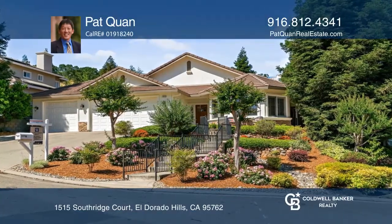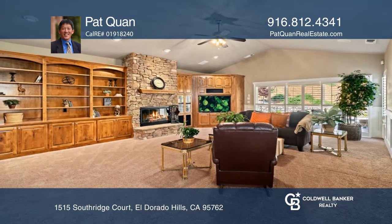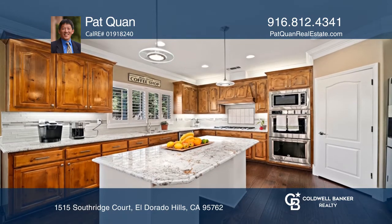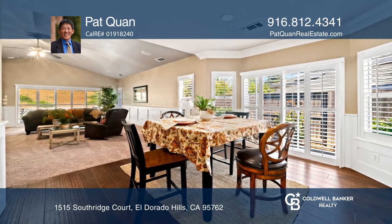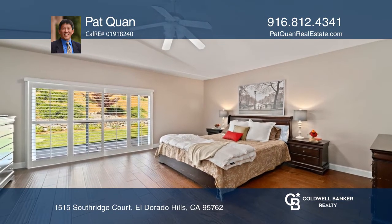This beautiful Ridgeview custom one-story home in a cul-de-sac offers elegance and privacy. This wonderful four-bed two-and-a-half bath home features a remodeled kitchen with stainless appliances, beautiful granite counters, gorgeous cabinets, and flows nicely to the nook and oversized family room with a gas fireplace.